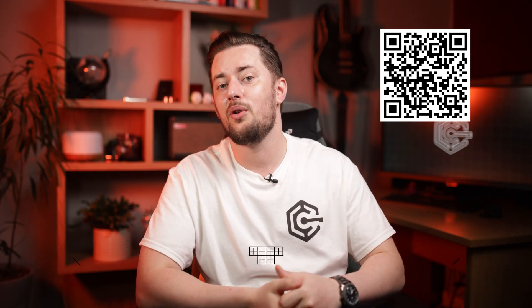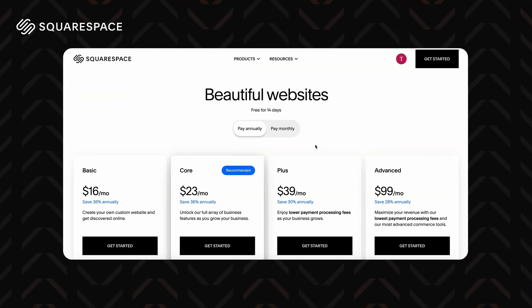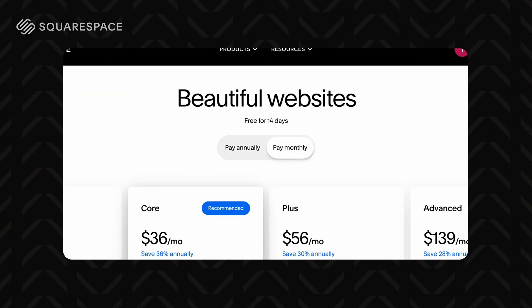If it's really worth it for you, there's only one way to find out — grab the trial by scanning this QR code or using the link below and test it for yourself. Now if you're more into design and mostly care about how your website is going to look, you should consider Squarespace. It's not exactly free, but it does come with a 14-day free trial, allowing you to test the high-end design system for a couple of weeks.